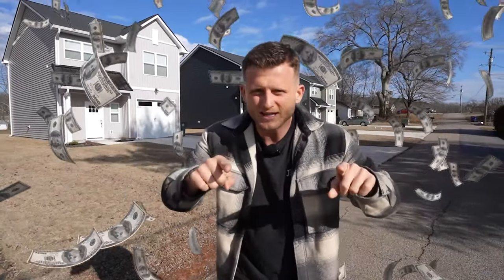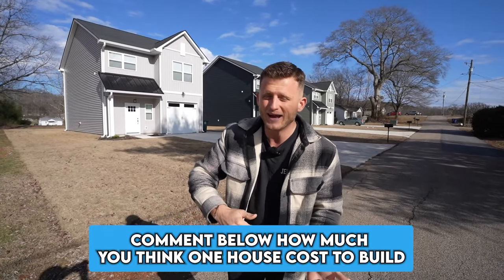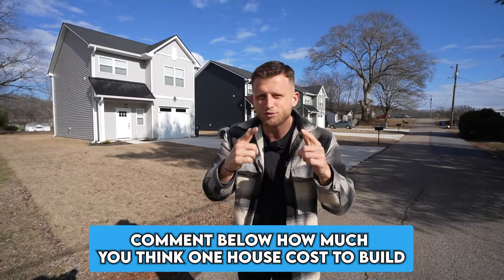We are going to tell you what that cost us and how much we sold them for. It was a $1 million project once we sold them, but obviously we had to make some money. We're going to head over to another three that we're building and break it down there for you.